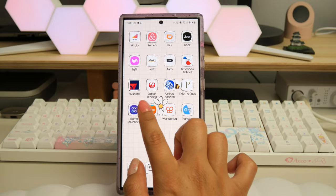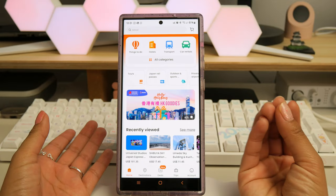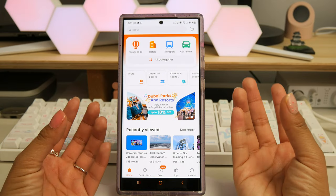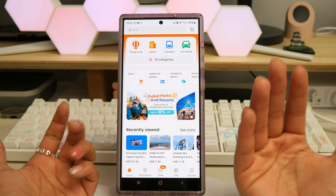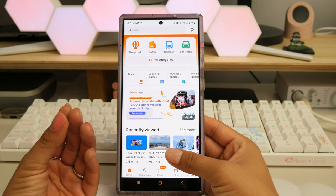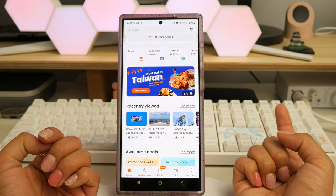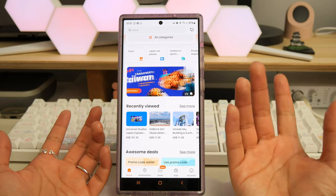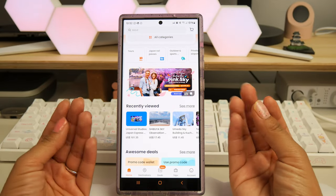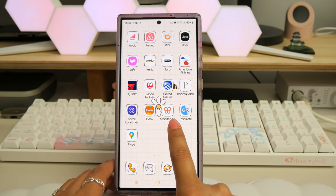The next app is called Klook. This app lets you book attractions, JR Pass, entertainment, outdoor activities, hotels, and things to do in different countries. For Japan I was able to book TeamLab Planets and Universal Studios Japan through here. It was super convenient — much easier than navigating the official websites of each location.